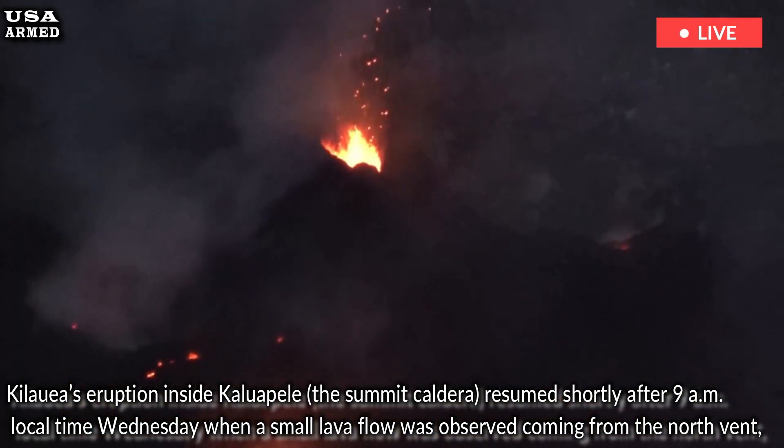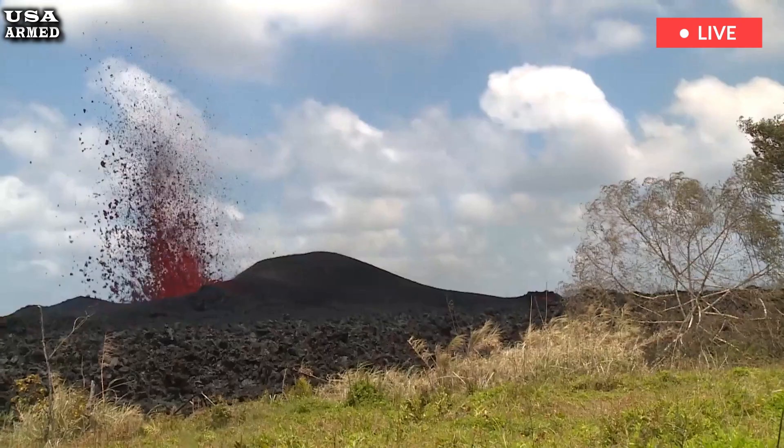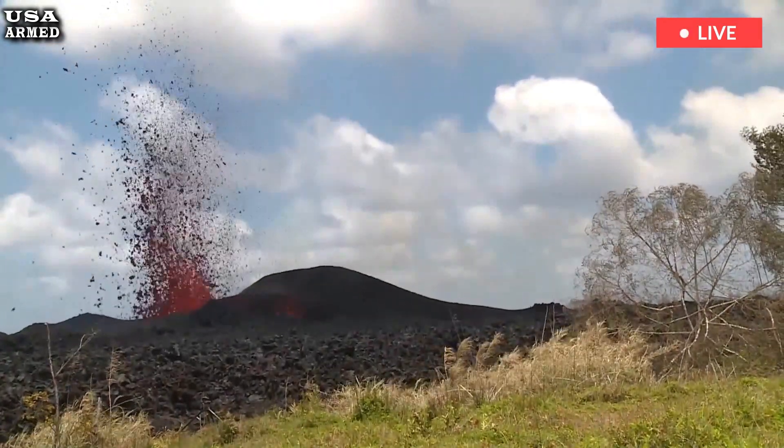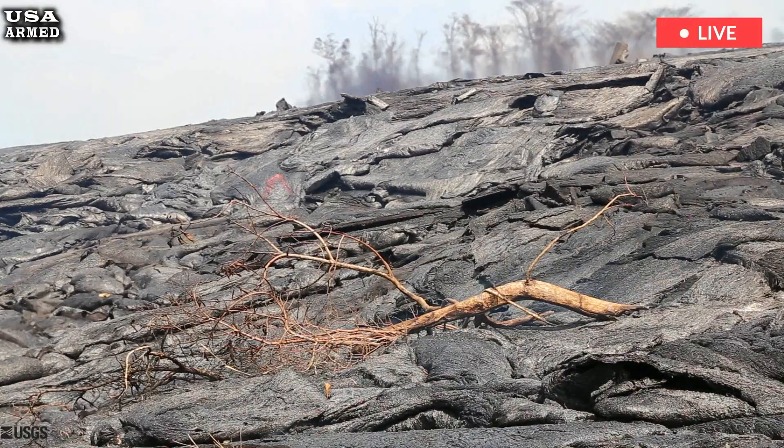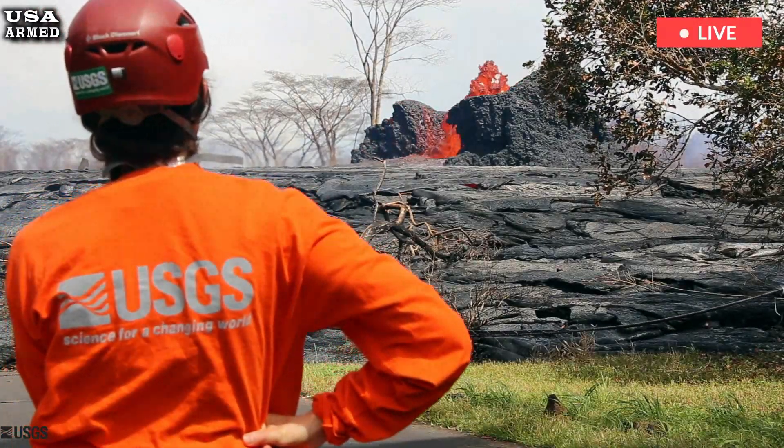Less than an hour later, the eruption intensified as a low-level flow began with more vigorous lava flow activity. The HVO says the small, slow lava flow marks the start of the fourth episode of the ongoing summit eruption that has been observed.